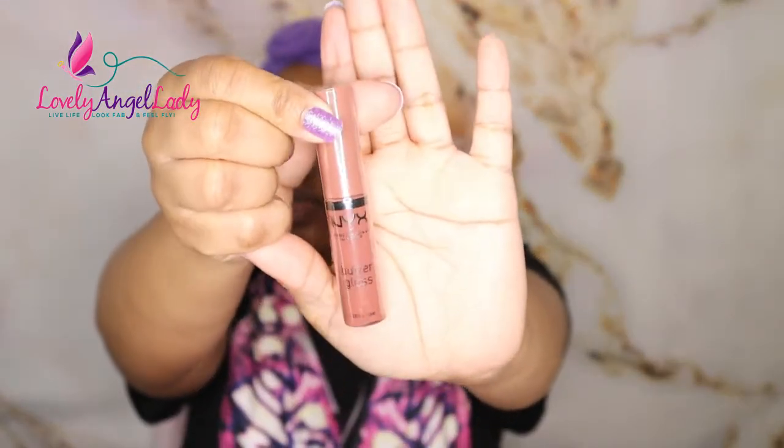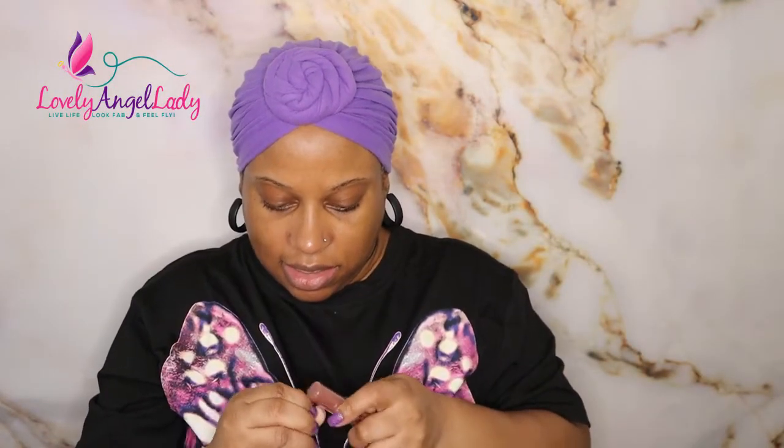I love NYX butter gloss! I got NYX Professional Makeup Butter Gloss in Praline. Let me show y'all what Praline looks like — I'm gonna put it down here because I think it'll be easier for y'all to see. This is a beautiful shade — I love that. Praline is gorgeous, look at that!